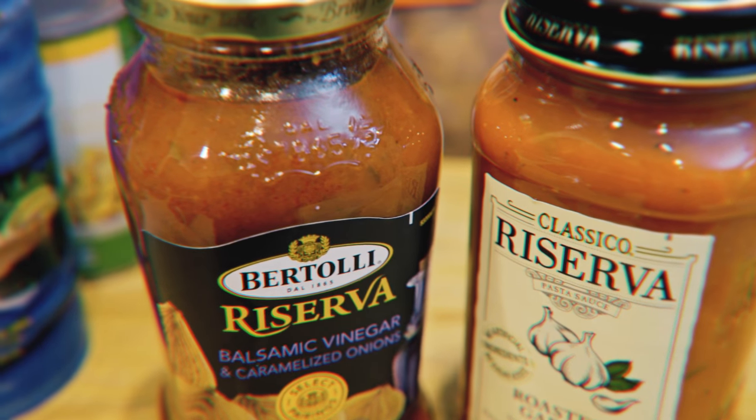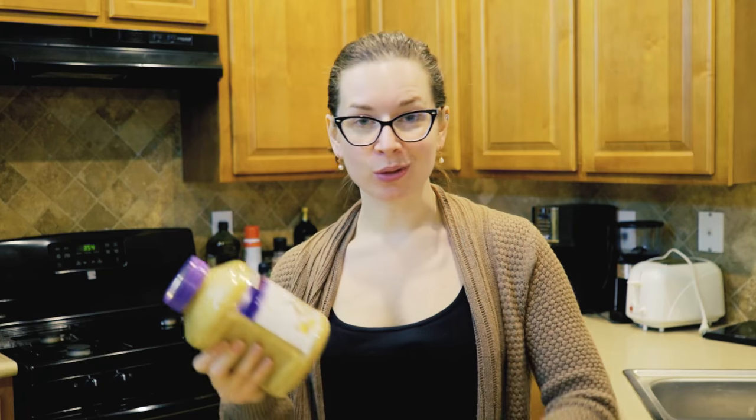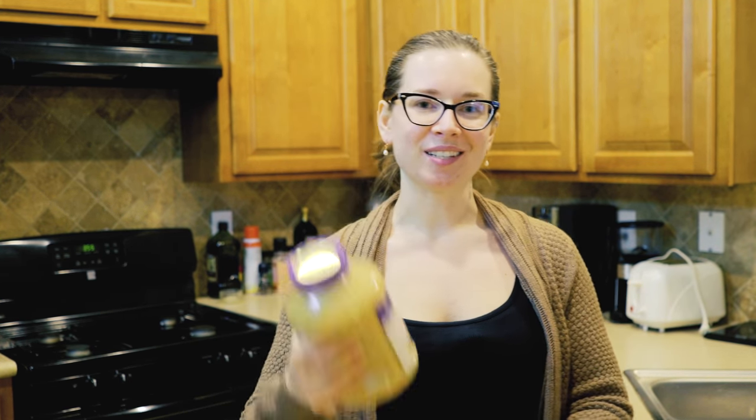We needed some spaghetti sauce and I just find it easier to buy it from a can. Blake picked out a balsamic vinegar and caramelized onions kind from Bertolli, and I picked out the roasted garlic kind from Classico Riserva. When it comes to picking a tomato sauce, I always read the ingredients label to make sure I understand everything in it. This kind just has ground tomatoes, roasted garlic, garlic, extra virgin olive oil, sea salt, and spices — that's it. I try to avoid a ton of preservatives and additives. From Costco we also got a big jar of minced garlic — me and Blake go through garlic like crazy and I find the already-minced kind so convenient.